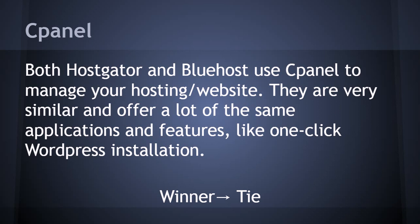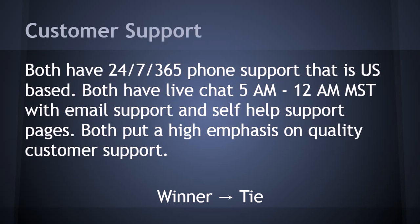Second, customer support. With hosting, things can happen — hosting is what keeps your website up and running, so you need good customer support. Both Bluehost and Hostgator have 24/7, 365-day US-based phone support. They both have live chat pretty much all day, email support, and self-help pages with tutorials so you can do it yourself if you prefer. It's another tie.